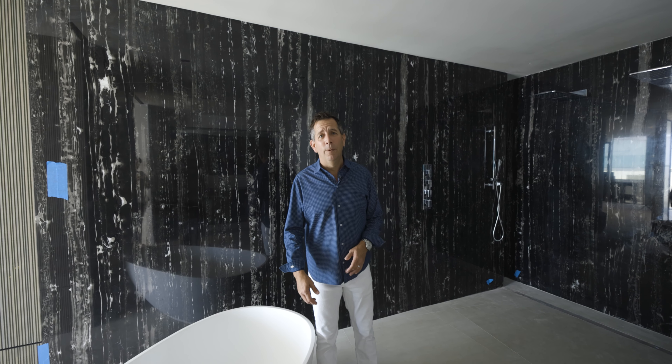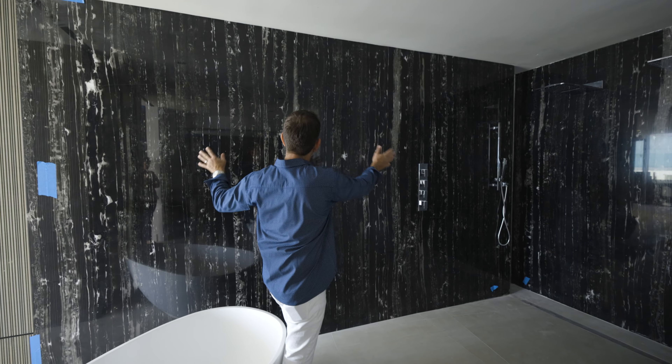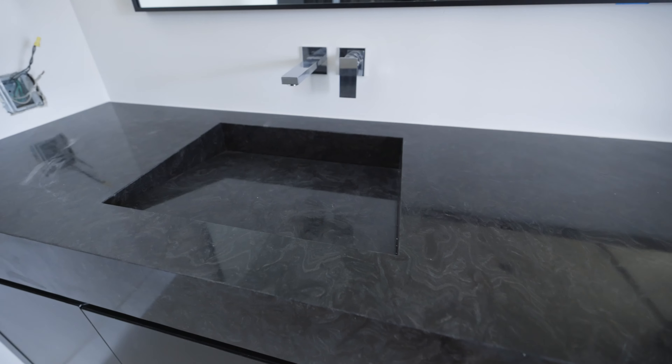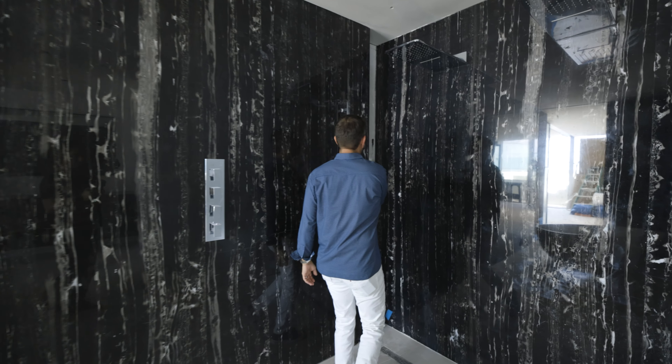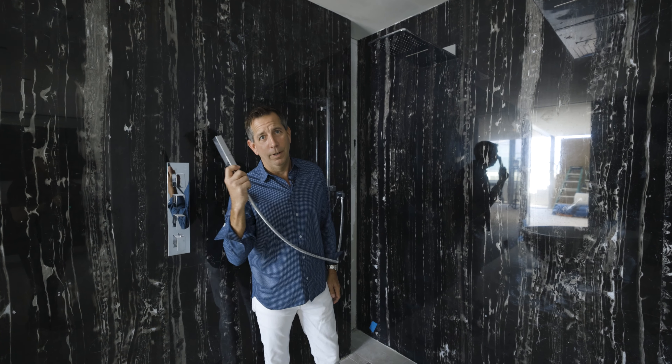The master bath is adorned with six spectacular slabs of Nero Argento black polished marble. Enjoy your walk-in shower and rinse off after a long day of work.